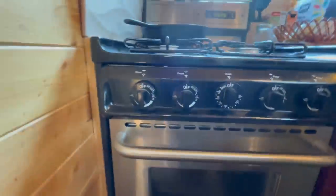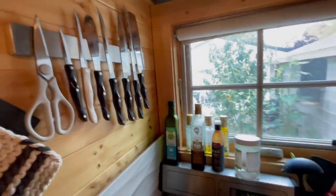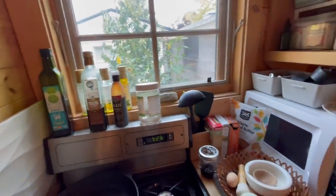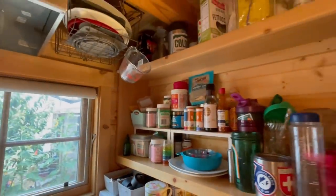All my pots are actually up on the wall — I'll show you in a second. I also have all my knives, some ingredients, and a microwave, which I don't actually use that often.